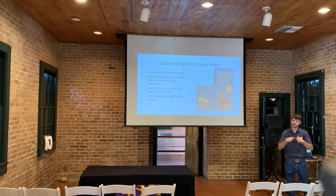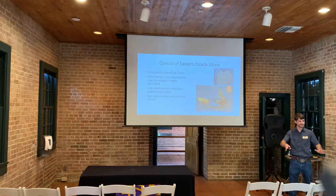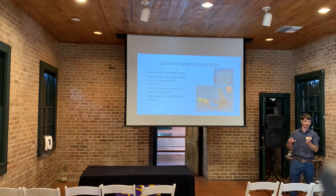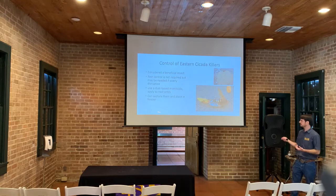Despite being beneficial, cicada killers can reach large numbers and some people find them intimidating — for example, a UPS driver refusing to deliver packages because of so many flying around. Sometimes pest control is necessary. In this case, do not use liquid insecticide as it gets absorbed by the soil; use dust insecticide applied to the entryway of the hole instead. You can also capture them with a net and place them in a freezer since they're not too dangerous.